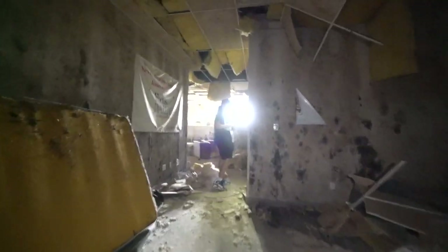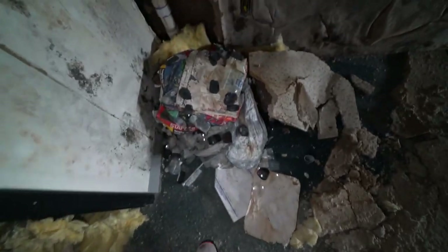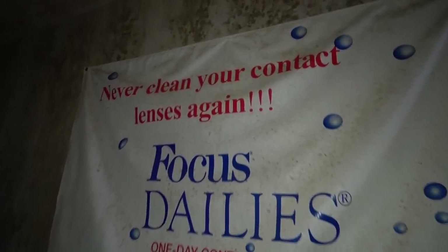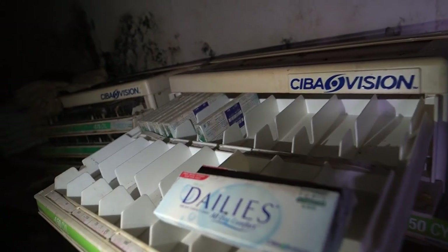Wow, it's dusty. There are tons of them — these say Versace on them. They're eyeglass pieces to put in the glasses. So this must be a whole bag of lenses. 'Never clean your contact lenses again.' There's a cool frame right there. One new contact. Probably more lenses.